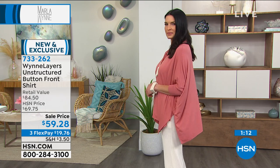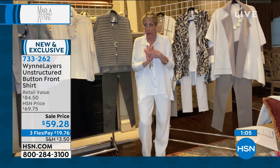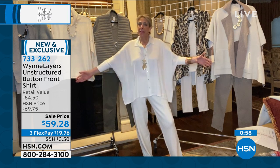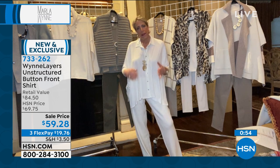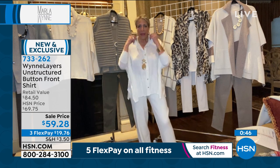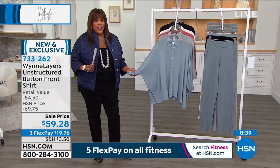Marla will wear it now, in the spring, summer, and winter — this is four seasons. There's a lot of fabric, and at $59.28, Marla uses a rayon span that doesn't pill. Read the reviews for the two-pack tanks — nobody says it bagged out or pilled. This is that same quality. Do you have something in your closet where you can say it's a tee, it's a shirt, it's a jacket, wear it as pajamas? This is it — clever and very practical.